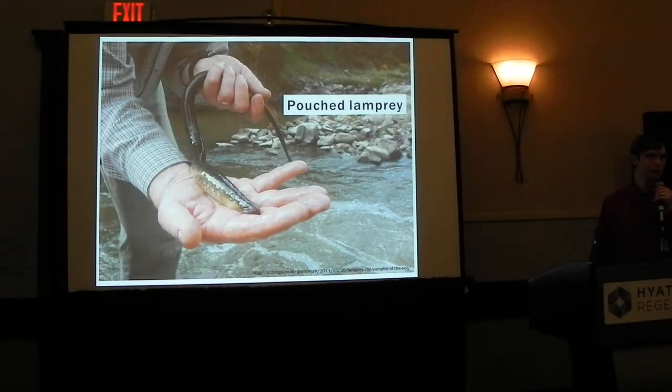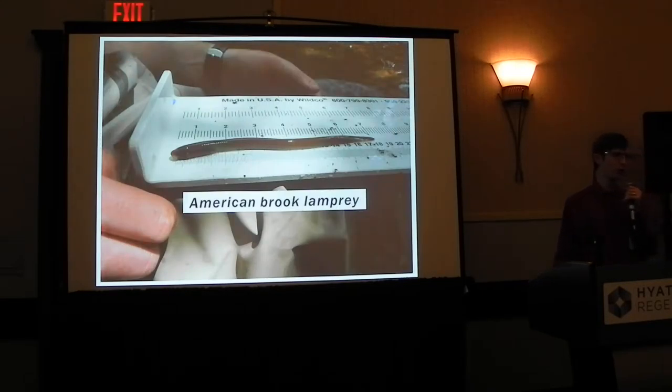The Pouched Lamprey is a much larger animal. American Brook Lamprey, on the other hand, are much, much smaller — these are animals that easily fit in your hand.